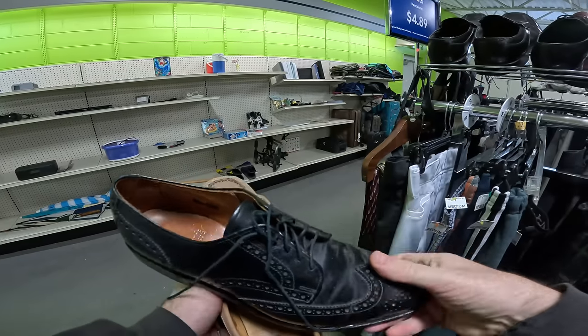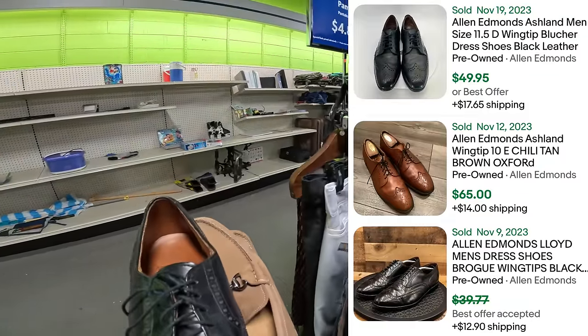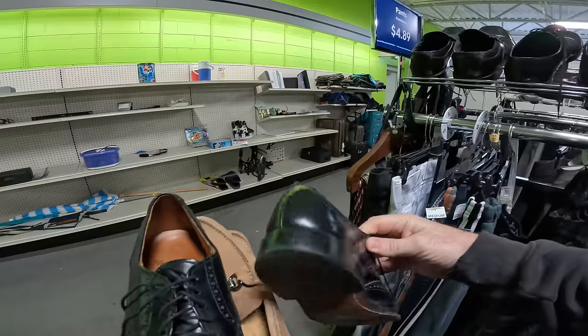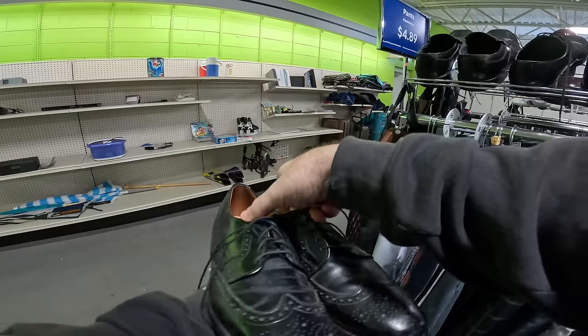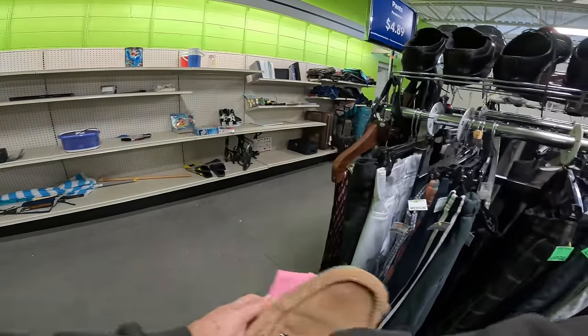Ooh, a pair of Allen Edmunds Ashlands — got some heel drag. The thing about Allen Edmunds is they always sell for me. I know a lot of people have trouble selling Allen Edmunds, but as long as they're in decent condition like these — these are the wingtip all-the-way-back ones — really really nice. That's a pair of 40 to 50 dollar shoes all day long.